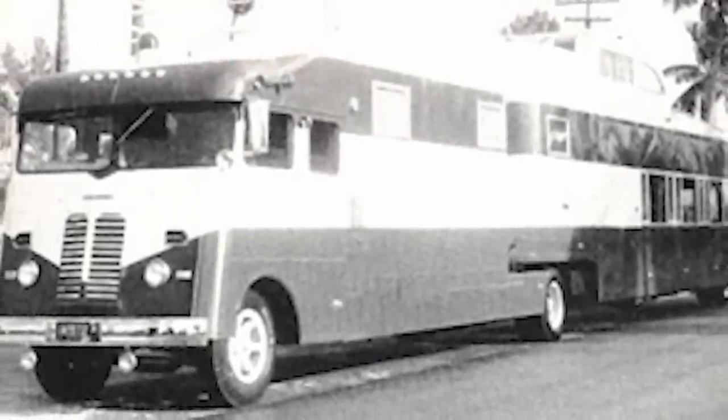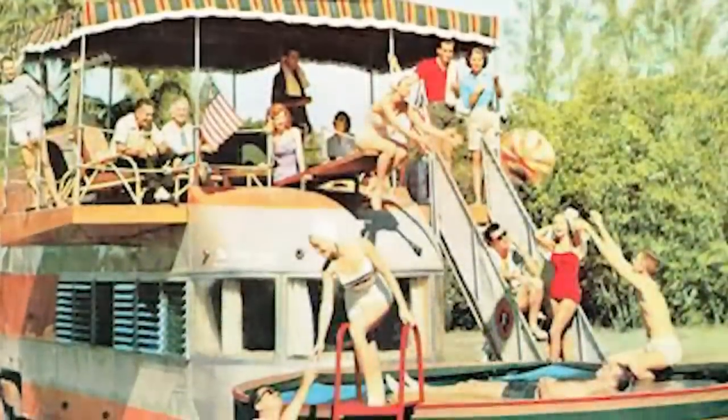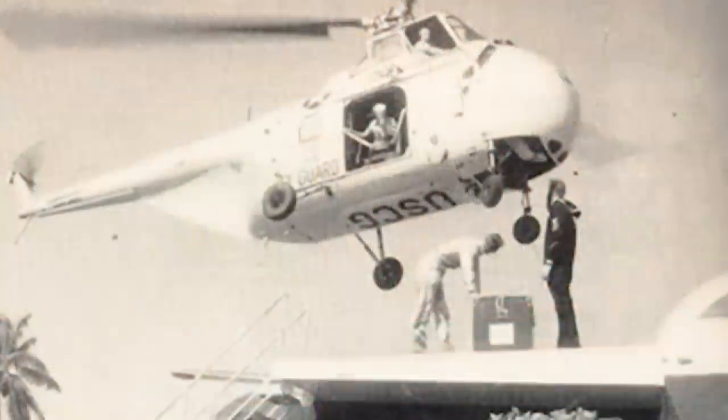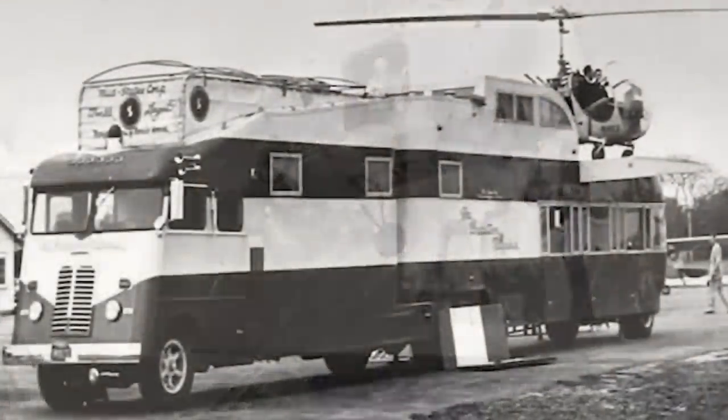Number 7. Want to go on vacation but don't want to leave your swimming pool behind? No problem. The Executive Flagship boasted the biggest trailer in the world at the time of its invention. Not only did it have a portable pool, it also had a helicopter pad on the roof. This motorhome was nothing short of luxurious at the time, with a price tag of $75,000.